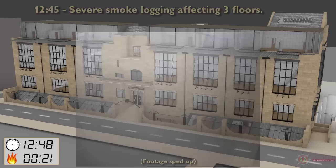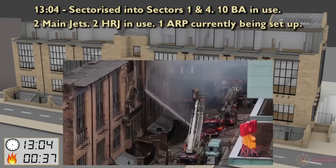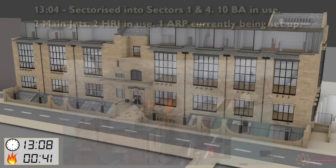12:42 — Make level 2: 4 BA in use, 1 Horsal jet in use, persons reported. 12:45 — Severe smoke logging affecting 3 floors. 13:02 — Make level 3. 13:04 — Sectorised into sectors 1 and 4: 10 BA in use, 2 main jets, 2 Horsal jets in use, 1 ARP currently being set up.